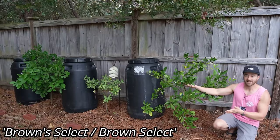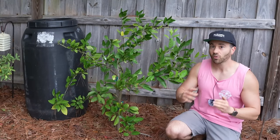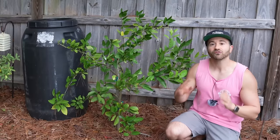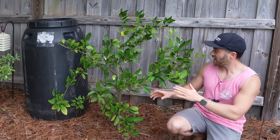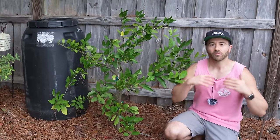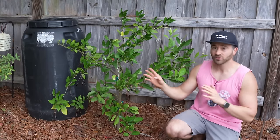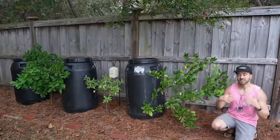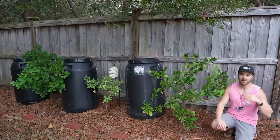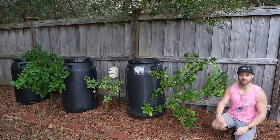Enter the Brown Select Satsuma. The Brown Select is just as cold hardy as Owari, but it ripens about three weeks earlier. This tree is only two years old, so it's quite small, but it will give me a harvest about three weeks earlier than the Owari. So if you live in a significantly cooler climate and are afraid your fall days won't get warm enough to ripen the Owari, you may want to go with the Brown Select — that is an excellent earlier variety.